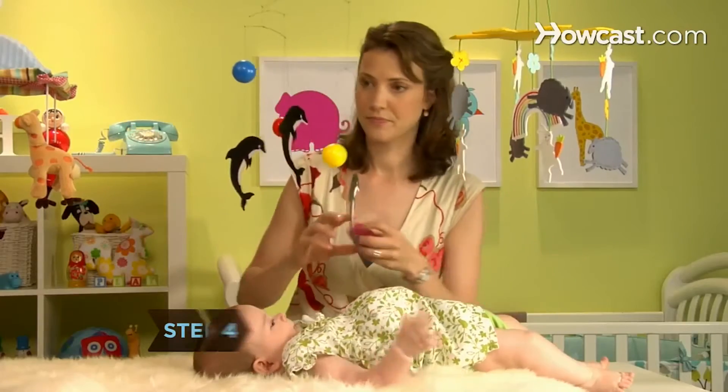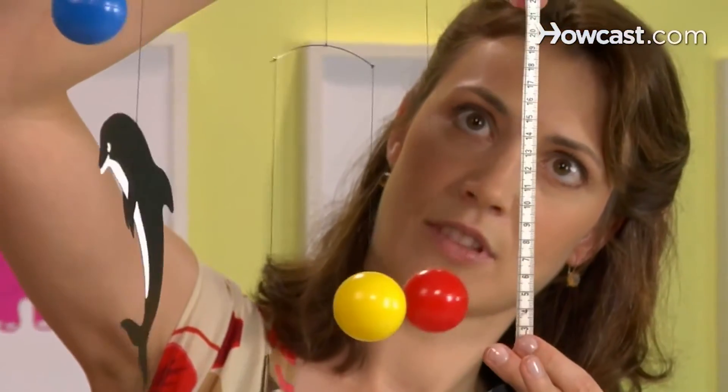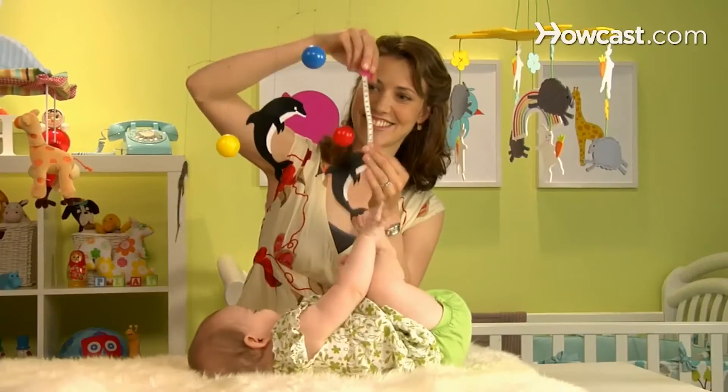Inspect the length of the strings the objects dangle from. They should be no longer than 6 inches, so they can't get wrapped around any part of your baby.